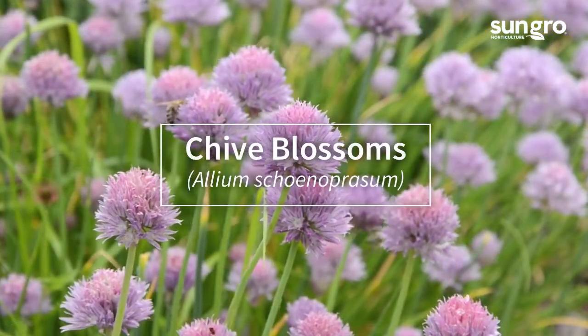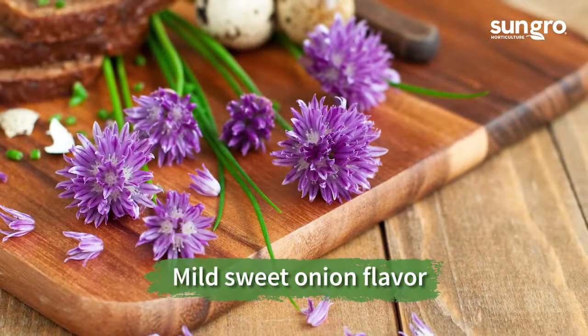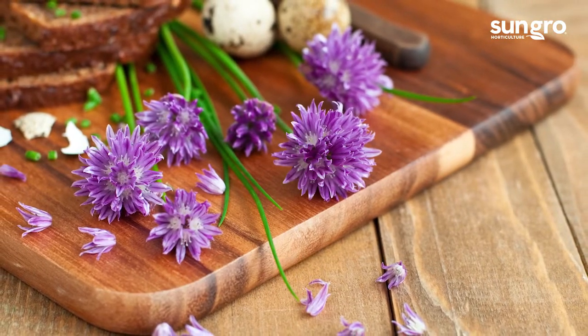Chive blossoms appear in late spring and taste of mild oniony chives. They look beautiful on salads or deviled eggs. Clip and enjoy them while they're in bloom.